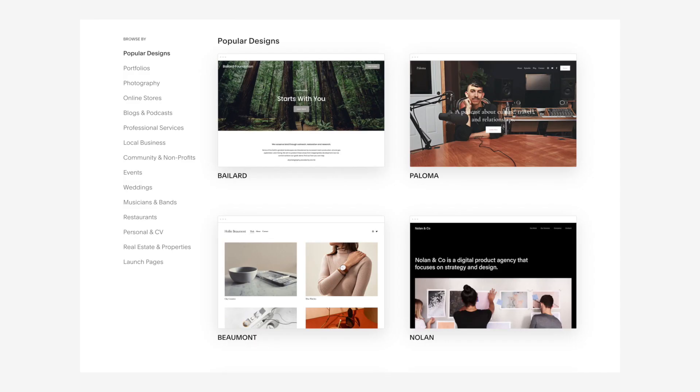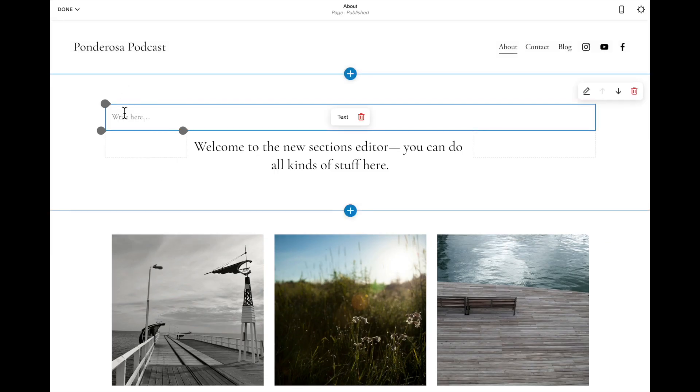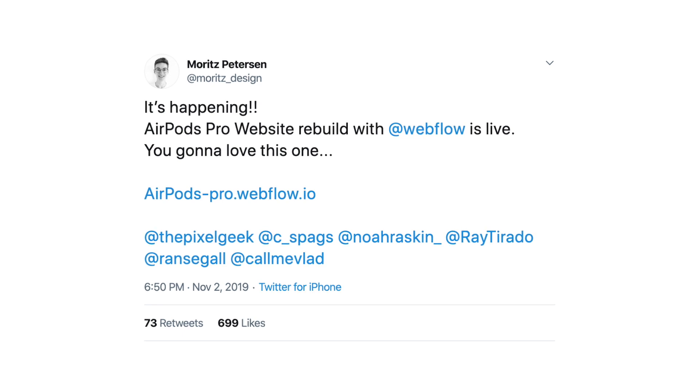For example, Squarespace isn't designed for you to have complete freedom — you don't design a theme from scratch. Instead, Squarespace provides templates and smart defaults, purposely abstracting you away from the complexity of code. Webflow purposefully embraces that complexity. Because of this, Webflow has a steeper learning curve but is also much more flexible. You can design just about anything with Webflow — in fact, there's a community of designers who rebuild websites just to show it can be done in Webflow.